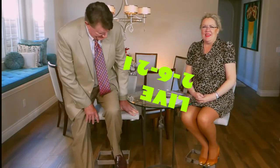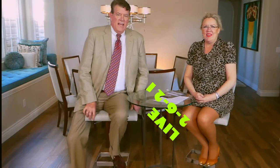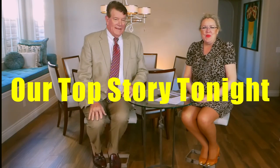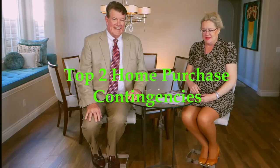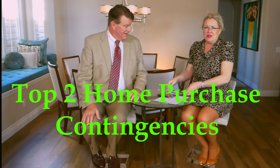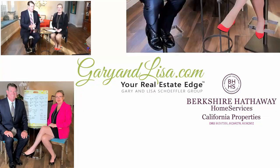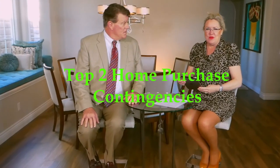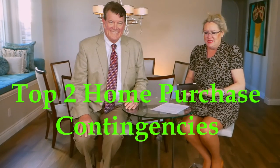We are now live. Welcome, hi guys. Our top story tonight is the two main contingencies on a buyer contract. So we're going to talk about contingencies and what they mean. We had a lot of questions about contingencies, and we tend to explain this a lot, especially to our first-time home buyers or buyers that maybe haven't bought a home in a lot of years. Our top two contingencies.